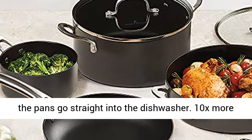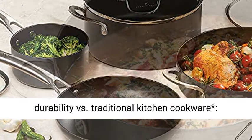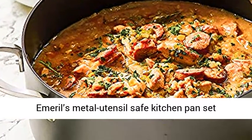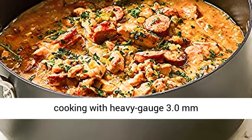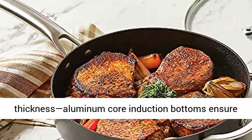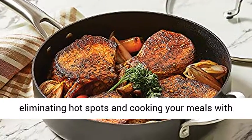The pans go straight into the dishwasher. 10x more durability versus traditional kitchen cookware. Emeril's Metal Utensil Safe Kitchen Pan Set stands up to heavy use and high temperature cooking with heavy gauge 3.0 millimeters thickness. Aluminum core induction bottoms ensure maximum heat retention and even heat distribution, eliminating hot spots and cooking your meals with consistent, even doneness.